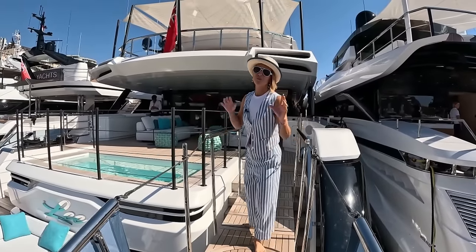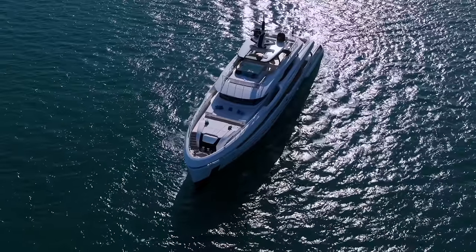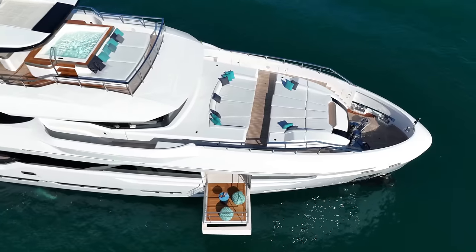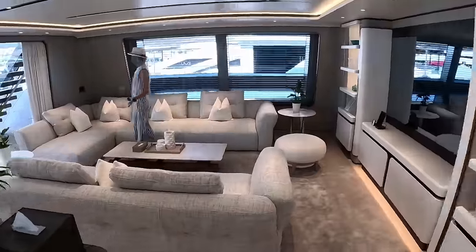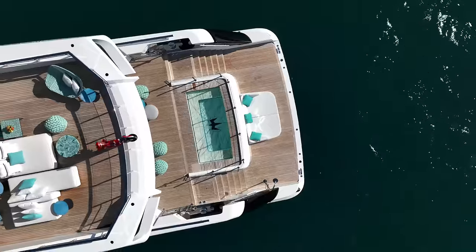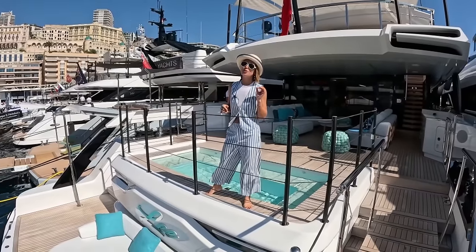Today we're going to be dreaming on board. Welcome aboard Vallietto Dome 133. Let's do the tour.